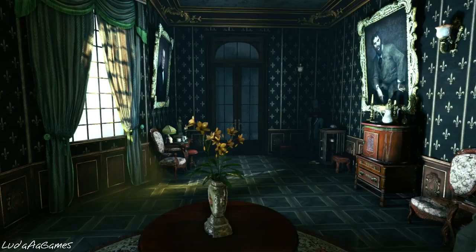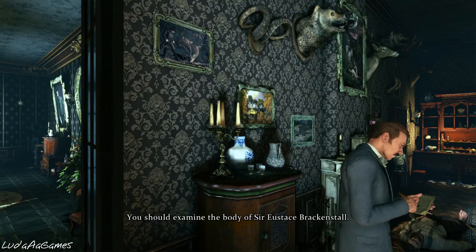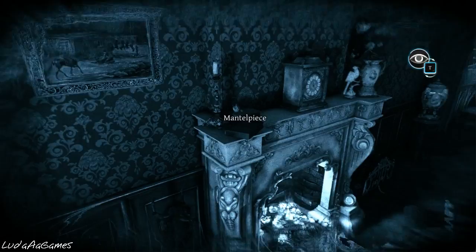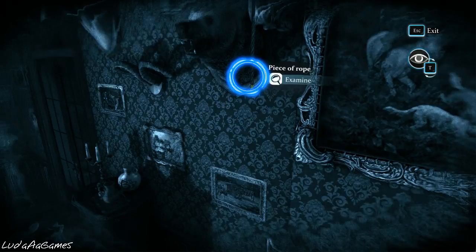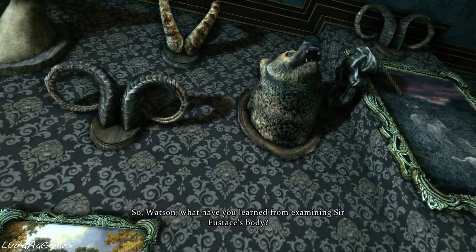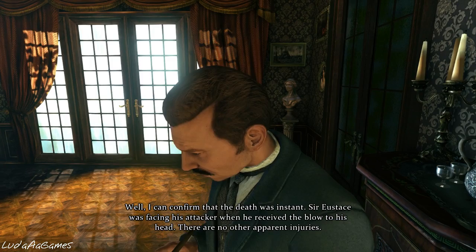We're back with more Sherlock Holmes. We have to investigate the body of Sir Eustace Brackenstall. Alright, whatever you say Watson — he's my right hand. There's a mantelpiece bell rope — the bell rope was cut by someone taller than me, and I am one of the tallest human beings on earth. Watson, what have you learned from examining Sir Eustace's body? Well, I can confirm that the death was instant. Sir Eustace was facing his attacker when he received the blow to his head — there are no other apparent injuries.